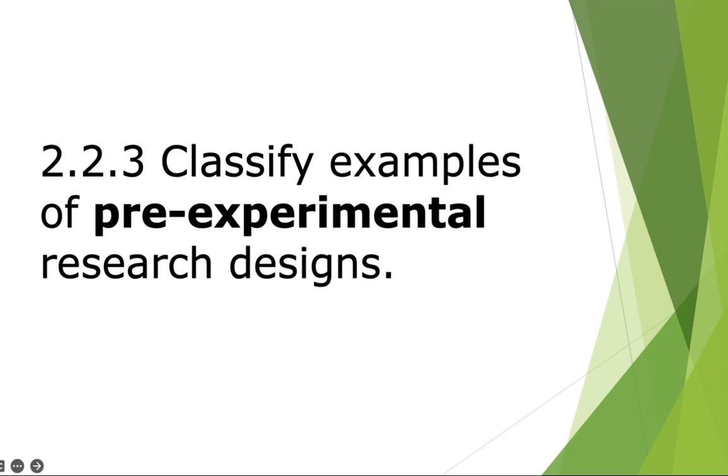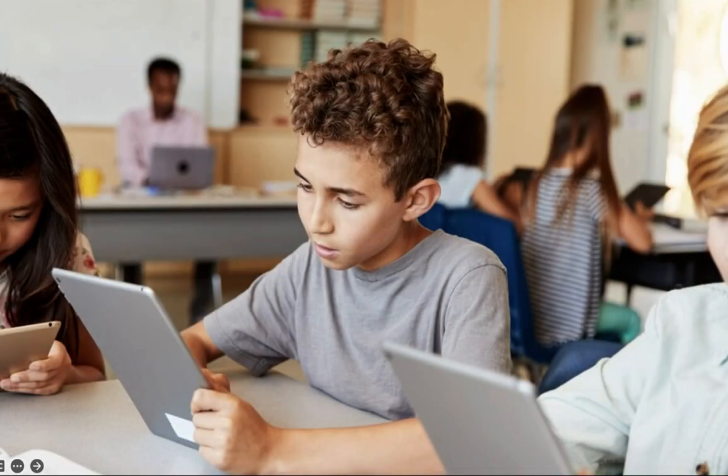For this objective, you should be able to classify examples of pre-experimental research designs. The examples in this presentation will focus on the use of technology-supported resources or interventions in the classroom — specifically, a piece of technology connected to an AI system as our treatment.